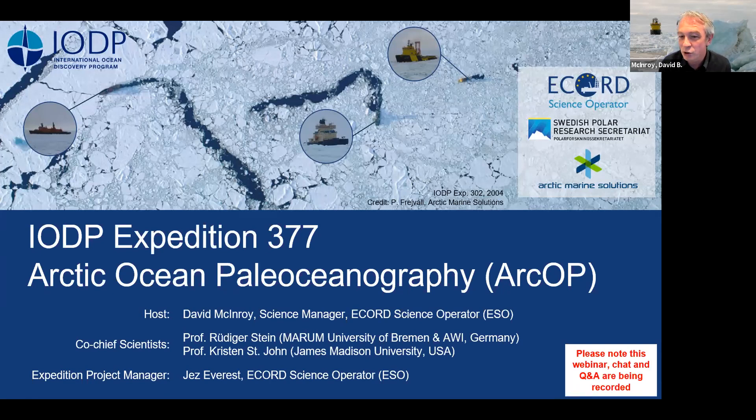We are one of three agencies that will be jointly implementing this expedition. We're working closely with the Swedish Polar Research Secretariat and Arctic Marine Solutions, and together we are jointly responsible for implementing this expedition for ECORD under the auspices of IODP. Joining me for this webinar are expedition co-chief scientists Professor Rudiger Stein from the Marum University of Bremen in Germany, and Professor Kristin St. John from James Madison University in the United States, as well as expedition project manager Jez Everest from ECORD Science Operator.